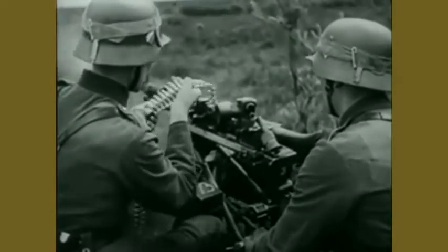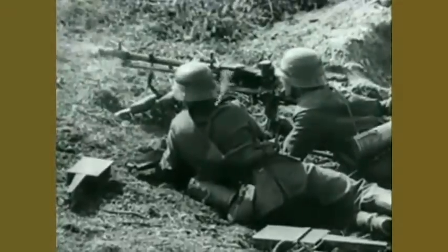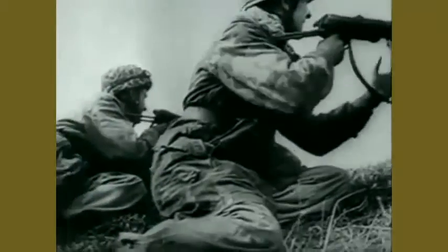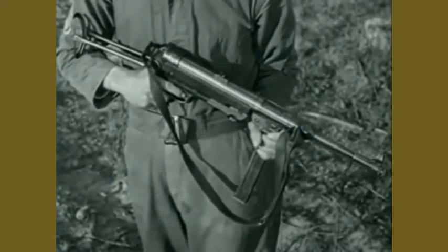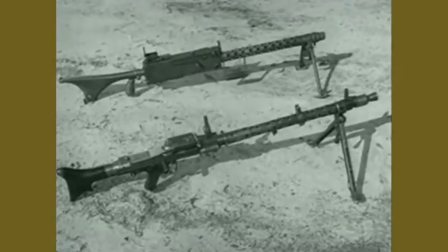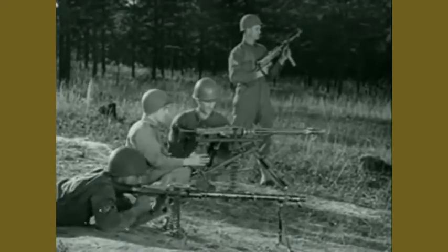This is the real stuff: captured German film showing their automatic weapons in action. These are the weapons we're up against in the European and Mediterranean Theatres of operation. But we've captured not only the film, but the actual weapons and ammunition. Just what are they like? How fast and how accurately do they fire compared to our weapons? And most important to you, how do they sound?